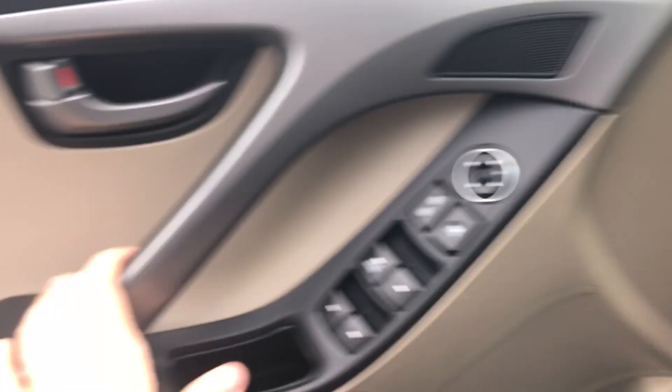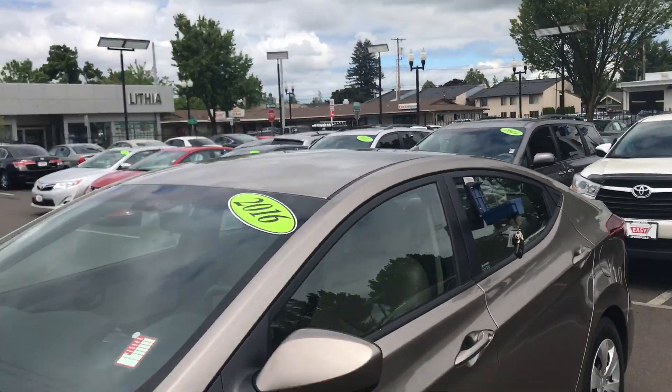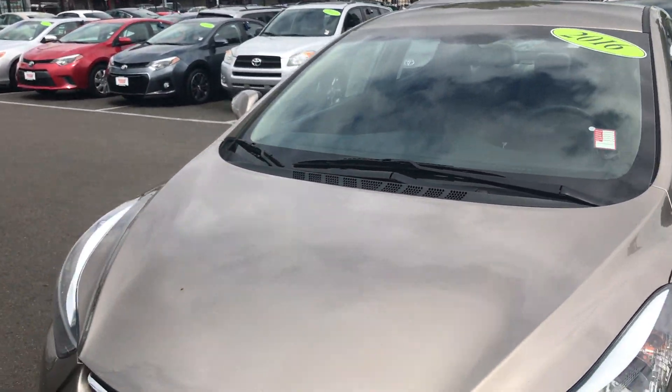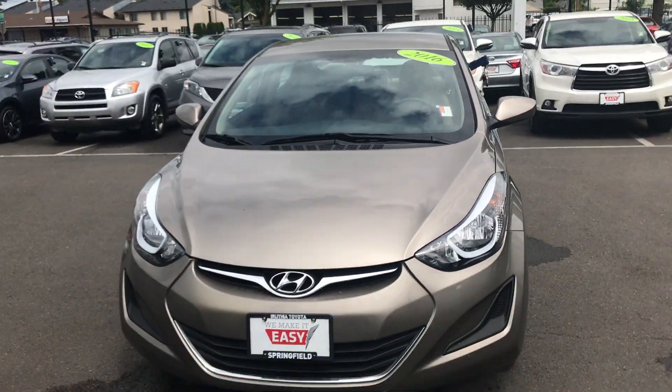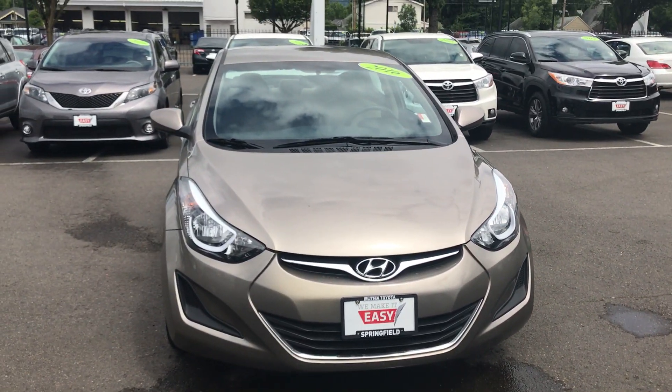Let me go ahead and send this over your way. If for some reason this isn't the right vehicle for you, we usually have about 300 pre-owned options at all times, and I do have several other cars in the same price range and class. But if this is the car for you, this is the 2016 Hyundai Elantra at Lithia Toyota Springfield. My name is Tim — I look forward to hearing from you.